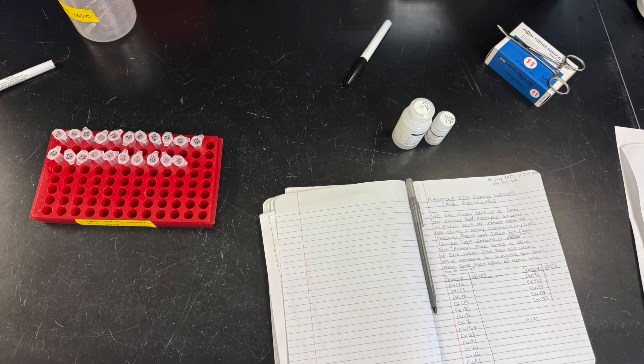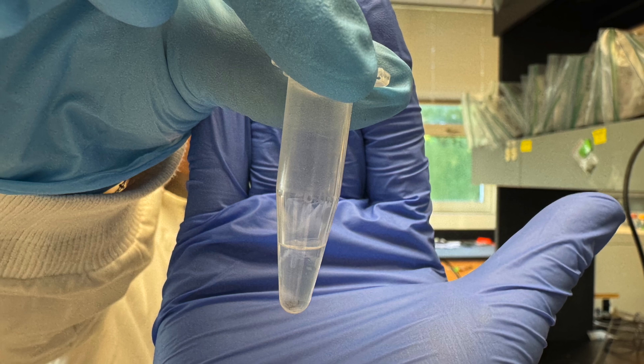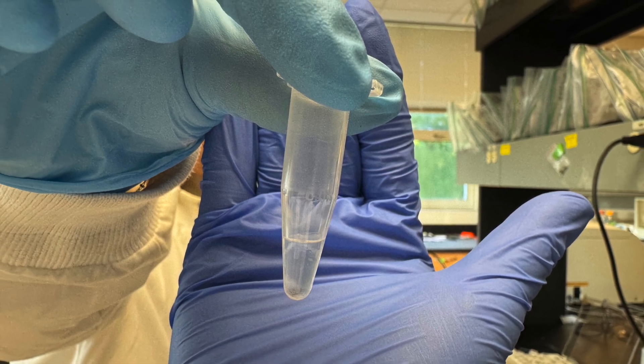Once all of this is completed, we are able to run a PCR test to determine whether or not each white-footed mouse is infected with Borrelia burgdorferi.